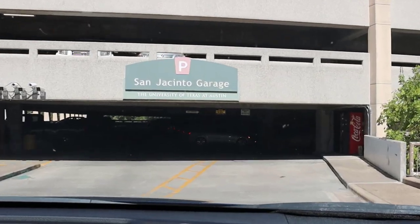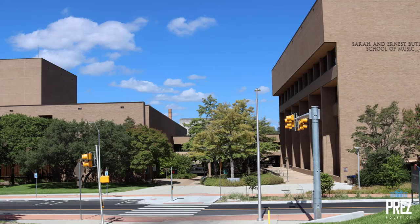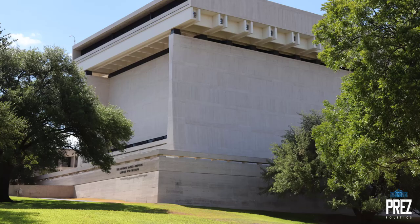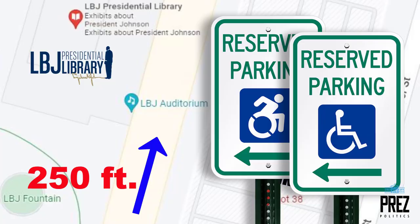Don't make the same mistake I made when it comes to parking. When we first got there, I jumped at the first parking garage on campus — the San Jacinto garage — but we had to cross the street, go between several buildings, and walk up the hill to the museum. There's a far easier way: there's free parking right next to the museum. Lot 38. Look for it — it's right off the Red River Street exit, about 250 feet from the museum, and there's a wheelchair ramp that leads right up to it.